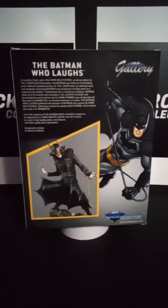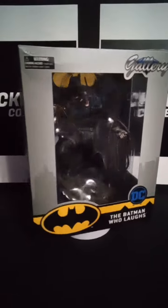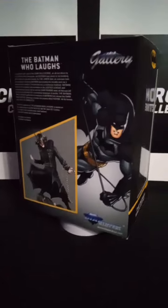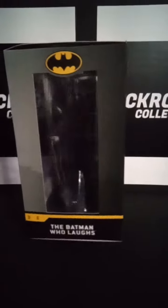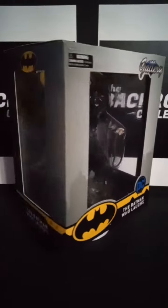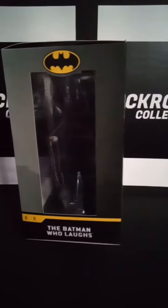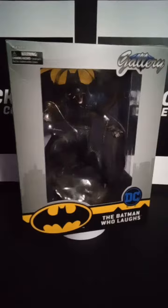What is up, Backroom Collective, coming back again today with another addition to the collection. We're looking at the Batman Who Laughs — DC Comics — this is going to be a Diamond Select Gallery piece. Stands about 10 inches tall give or take a little bit. I saw this and I definitely had to have it after reading the Dark Knight's Metal comics that came out a few years ago. It was a killer story and the Batman Who Laughs definitely stood out amongst everyone.